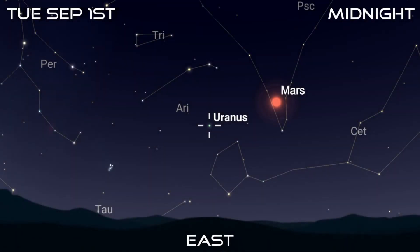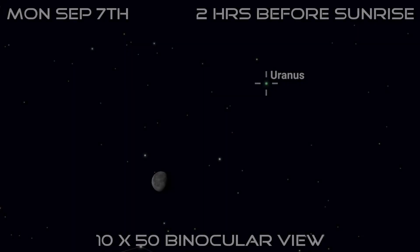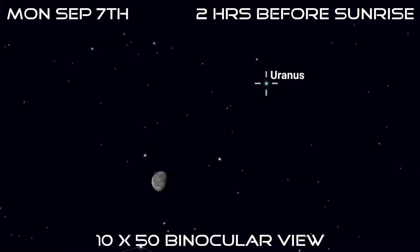Uranus rises shortly after Mars. It's currently moving slowly through the barren southern portion of Aries, the Ram, and rises at around 10pm on the 1st and around 8pm on the 30th. Like Mars, it also reaches opposition next month, making this the second time this year that two planets will be at opposition within a 30-day period. There are no bright stars nearby, but you may be able to spot it within the same binocular field of view as the moon in the early hours of the 7th.